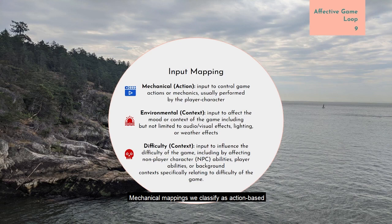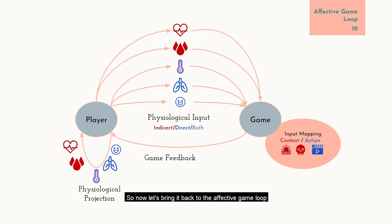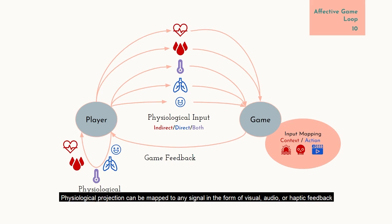Mechanical mappings we classify as action-based, and difficulty and environmental as context-based. Bringing it back to the affective game loop: we can have indirect and/or directly controlled physiological signals which the player uses as input to the game. The game maps this input to in-game variables — either action or context-based — and then this feedback is sent to the player. Physiological projection can be mapped to any signal in the form of visual, audio, or haptic feedback. An example might be an audio signal of the player's beating heart in the background of the game.